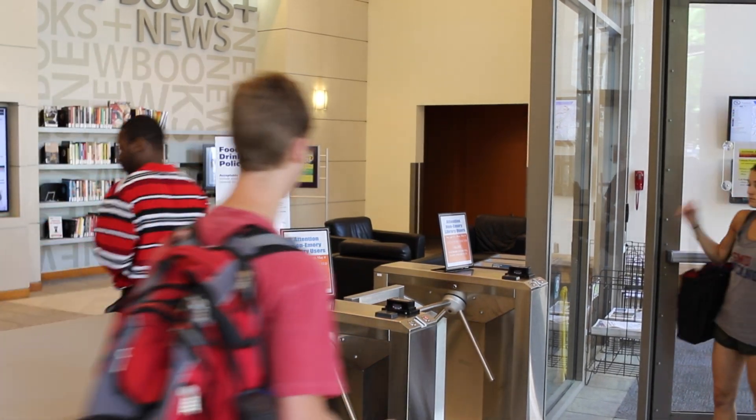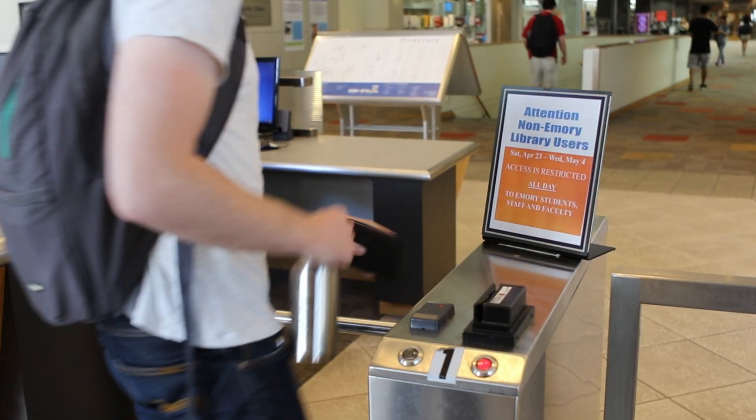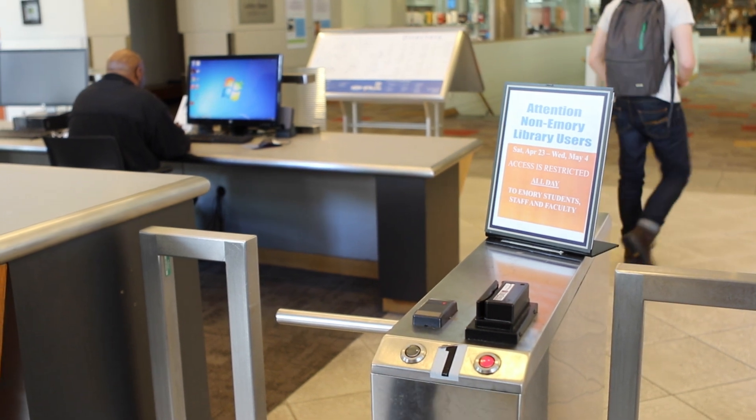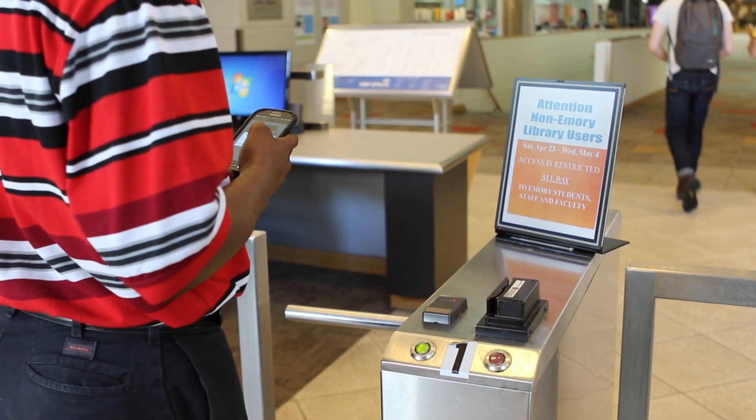The Woodruff Library is the first building to actually use the app for turnstile access. This app is not quicker than using your Emory MyCard, but it's just as fast if you use it correctly.